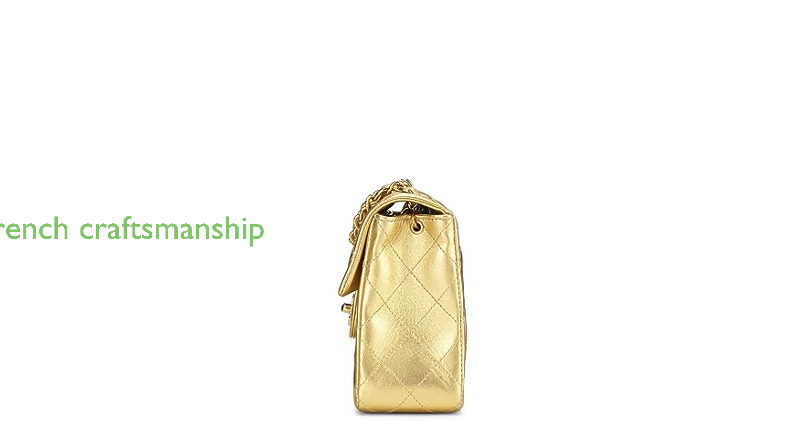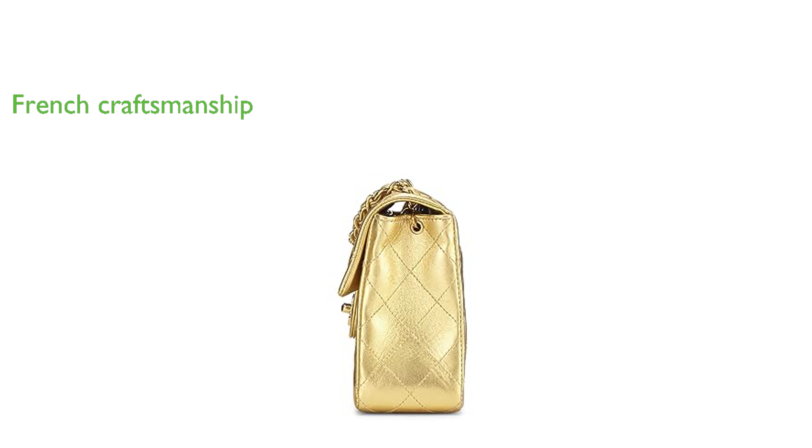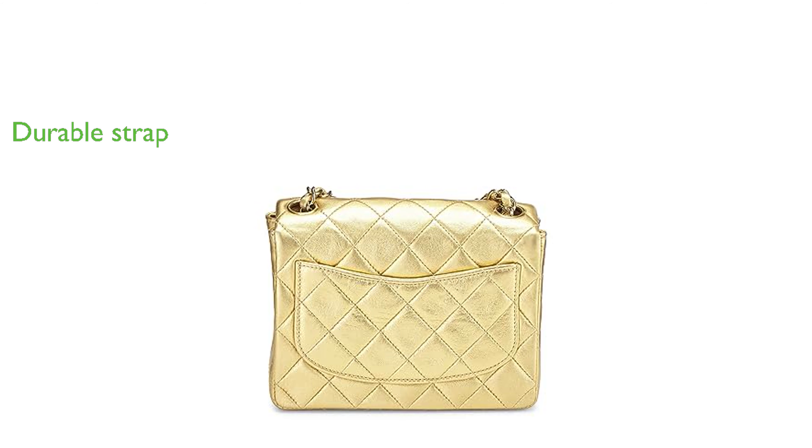The bag is a product of France, showcasing the country's renowned craftsmanship. It features a chain link and leather shoulder strap providing both durability and comfort. The bag is secured with a CC turn lock closure, a signature feature of Chanel designs.